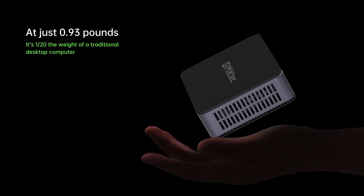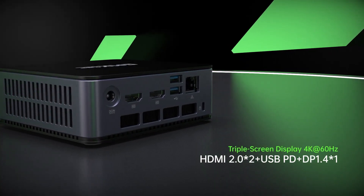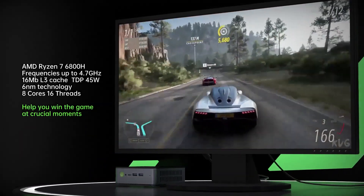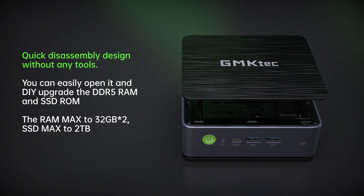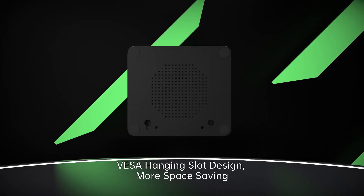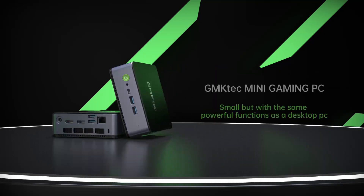With dual memory modules installed, the K1 is easily fast enough to beat the Intel NUC13 Pro and trounce any Core i5 or Celeron-powered machines. Access for memory or storage changes is remarkably easy and doesn't even require the removal of screws. The only caveat is that while it comes with a USB 4.0 port, it is not Thunderbolt compatible. Overall, for the asking price, this is an amazing mini-PC with the performance scope to handle numerous tasks in the home and office.